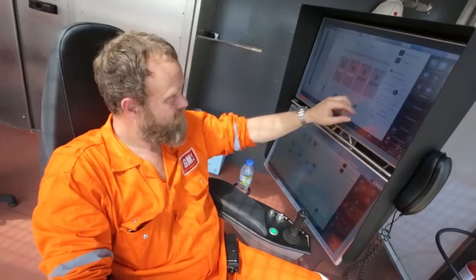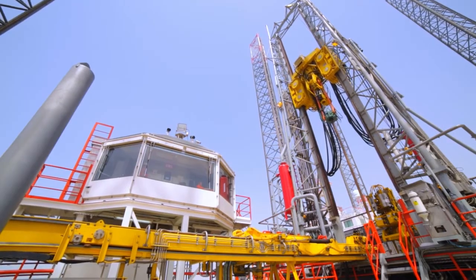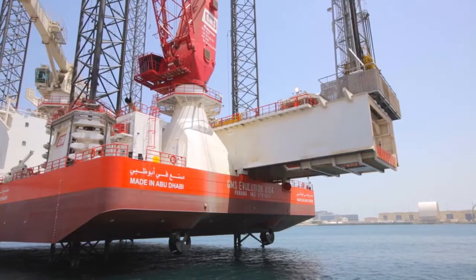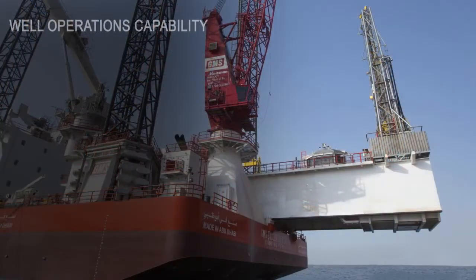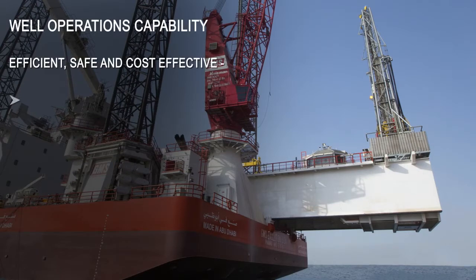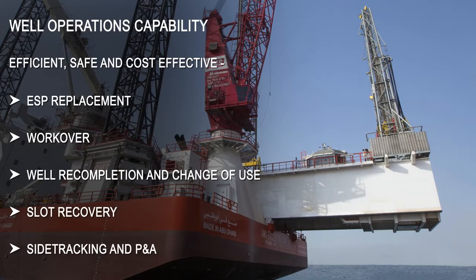Highly automated, this advanced vessel is custom-built to provide the well-operational capability of a rig and the marine efficiency of a self-propelled vessel. Evolution offers high well-operations capability for efficient, safe and cost-effective ESP replacement, workover, well-recompletion and change of use, slot recovery, side-tracking and P&A.